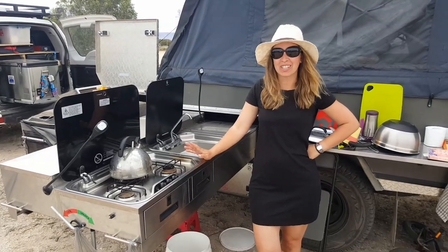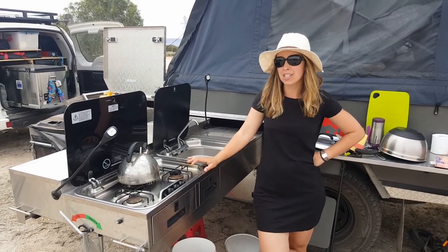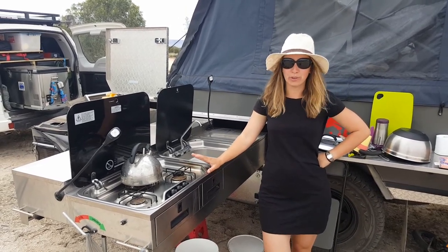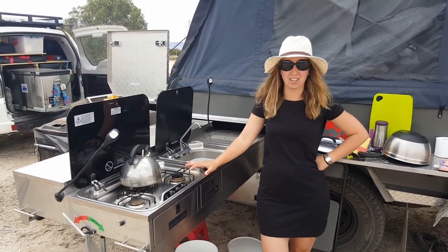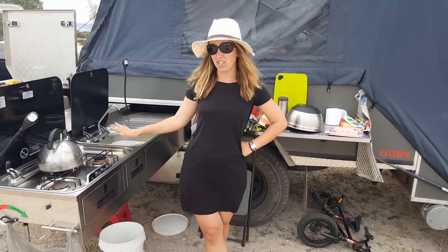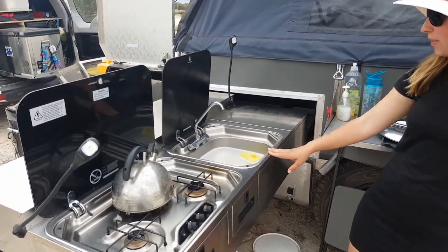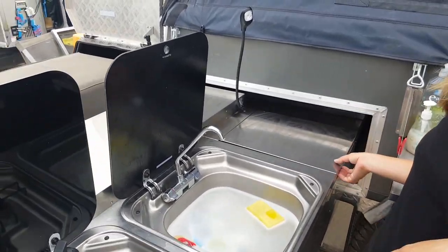Hi guys, we get a lot of questions about our storage, particularly related to our kitchen and our food storage, so we thought we'd just run you through what we've got today and you can have a bit of a look-see. So a lot of our storage is actually in the kitchen itself - we've got a three burner stove and a sink and then lots of little storage nooks around the place.